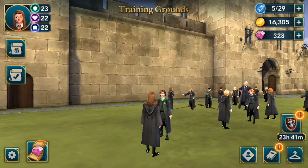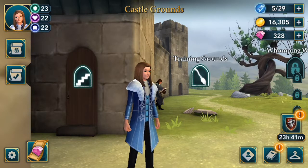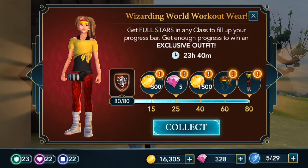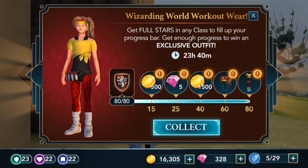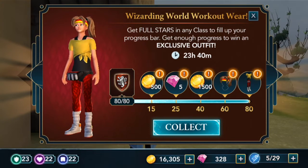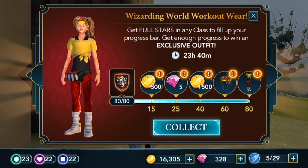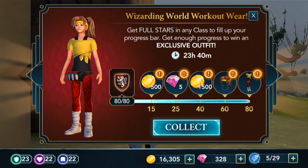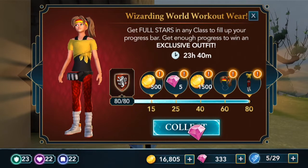We can collect the outfit now! So we can collect 500 coins. If you guys were only able to do 15 points in a class, you get 500 coins; 25, you get five gems; 40, you get 1500 coins; 60, you get the headband and hair; and 80, you get the rest of the outfit. Naturally you want to try and get to 80, but there is still a whole day left in this event so you can still start or finish it up — it's not too bad.